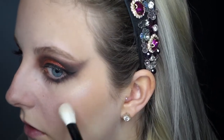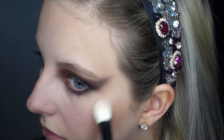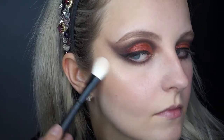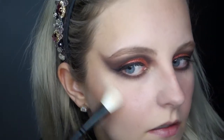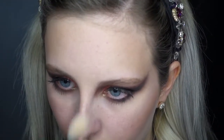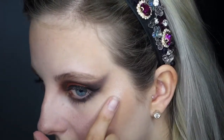I then went in with a gold highlighter to highlight my cheekbones, my nose, and my forehead. This look definitely called for my Fenty Beauty How Many Carrots Highlighter, so I applied this over the top of my gold highlighter on my cheeks.